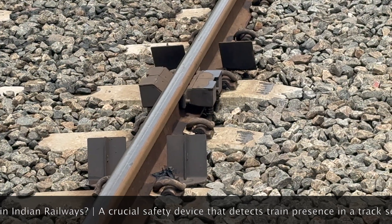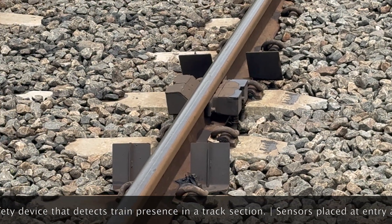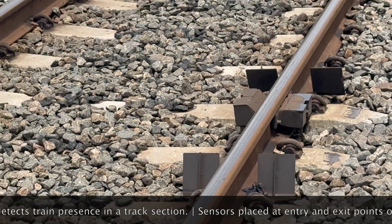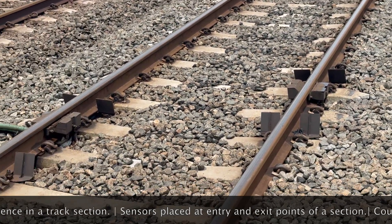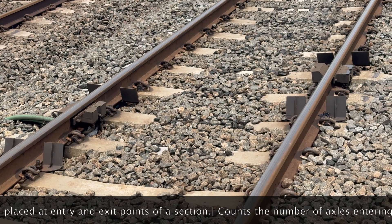Here's how it works. Sensors at the entry and exit detect each axle and send electrical pulses. These pulses are counted and compared. If everything matches, another train can safely proceed.